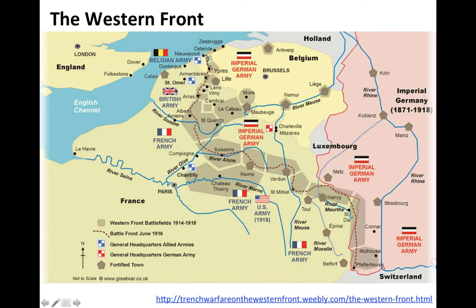The British Army was stationed and headquartered in the northern part of the front. The French Army had headquarters along the front, the US Army also had headquarters near the River Marne, and the Imperial German Army had headquarters in both Belgium and northern France. Many of the men who fought on the Western Front died along this line. This map is taken from the Trench Warfare on the Western Front website.